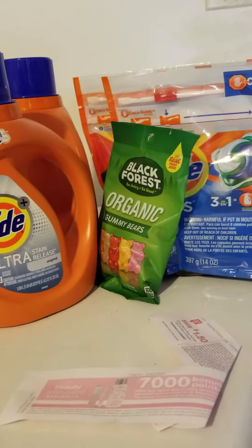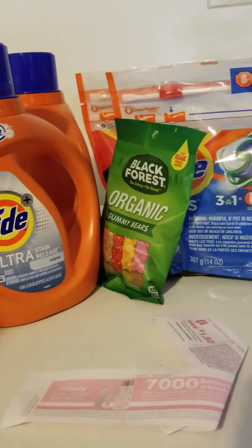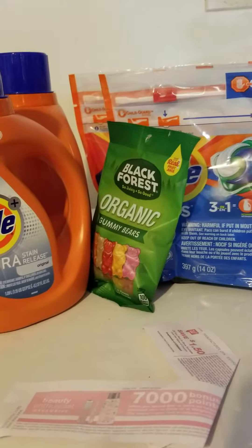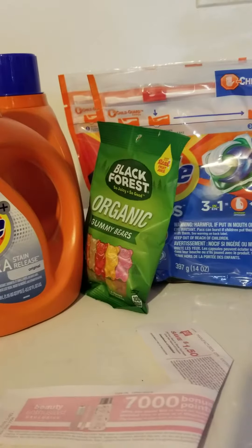I bought today four Tides at $4.99 a piece. The reason why I have two bottles and two bags is because the coupon only limits you to two identical coupons. So I said I'll do two bottles and two bags, and those are identical.